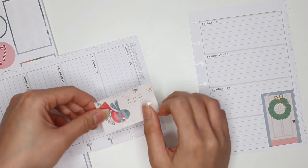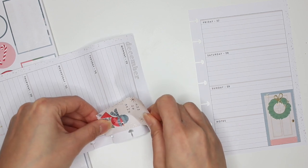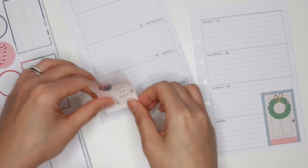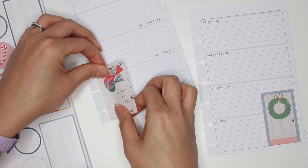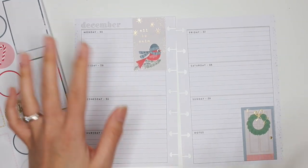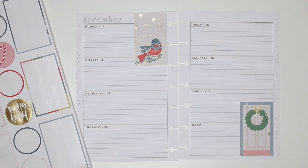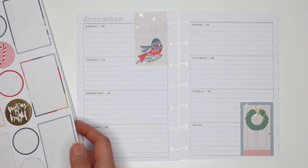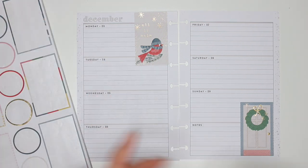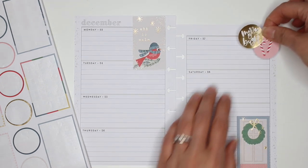Maybe if I put it up here it will cover a little bit of the space. Placing it slightly higher covers a little bit of the writing space, but I don't mind so much on the Monday. The colors are neutral enough that they still say holiday without being totally overly crazy. I am going to use these two remaining stickers because there's something about finishing a page of stickers that is just awesome.